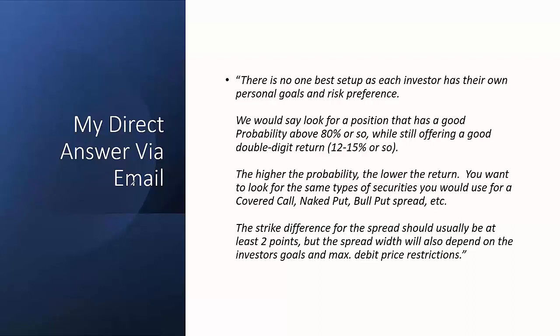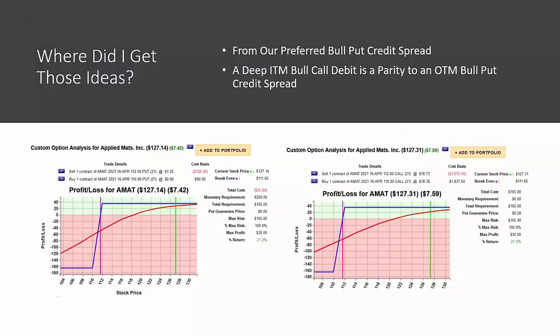The strike difference of the spread should usually be at least two points — that's what we found with our testing. We did not have a lot of success over time using 50-cent strike differences, one-point, or dollar-fifty strike differences. We really wanted to be two points or more — five-point spreads, ten-point spreads, and so forth. The width — whether to do a 15-point or 20-point spread — is going to depend on your goals, the max debit you want to pay, and the underlying security, which might only offer higher strike differences depending on its price.